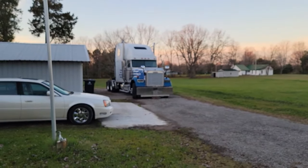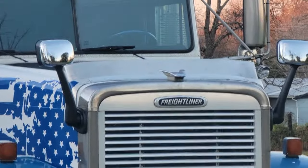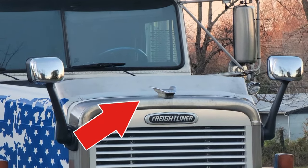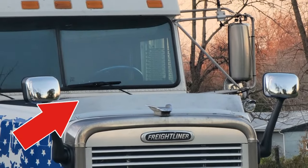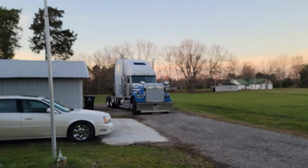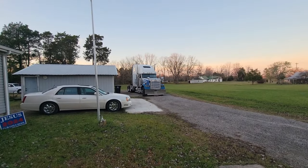We'll zoom in on the bug thing now that we're standing back here. Let me zoom in onto the bug thing — in case y'all don't know what a bug shield is on the hood. So there it is. I don't want to have to explain that to you a second time. So that is our truck.